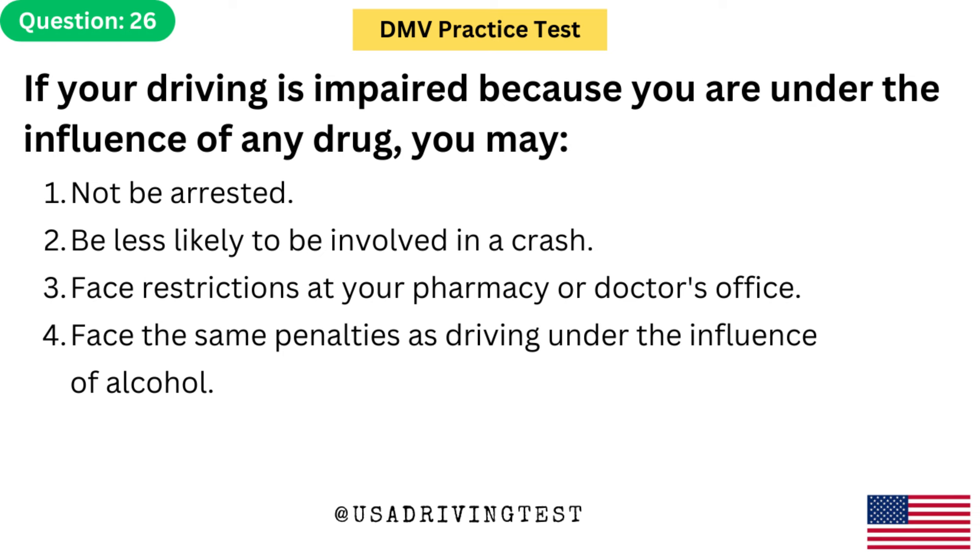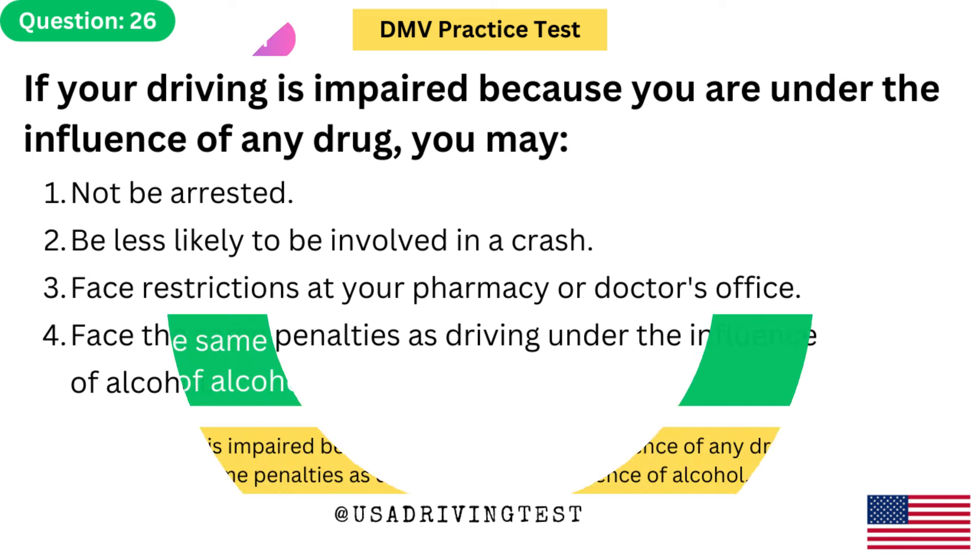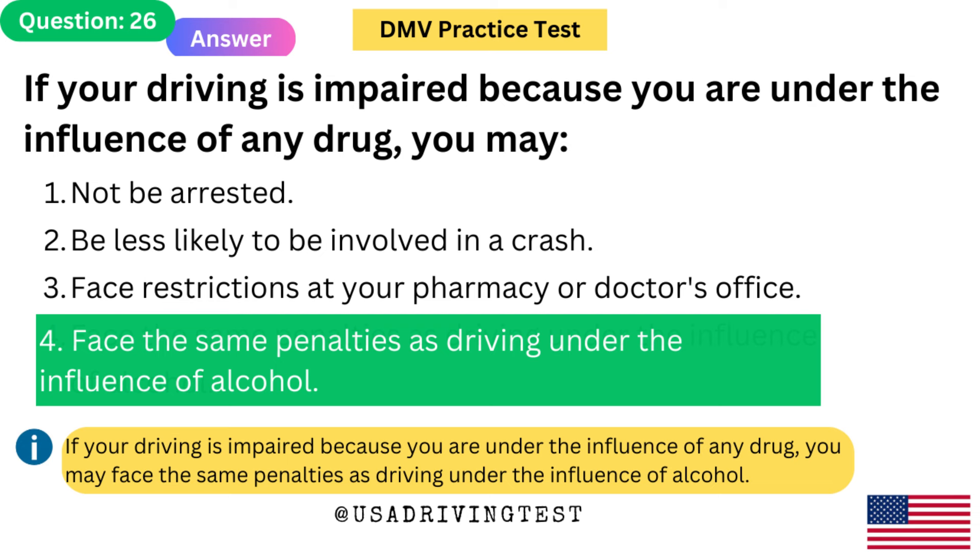If your driving is impaired because you are under the influence of any drug, you may: 1. Not be arrested. 2. Be less likely to be involved in a crash. 3. Face restrictions at your pharmacy or doctor's office. 4. Face the same penalties as driving under the influence of alcohol. The answer is 4. If your driving is impaired because you are under the influence of any drug, you may face the same penalties as driving under the influence of alcohol.